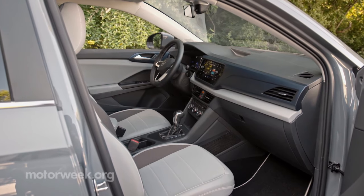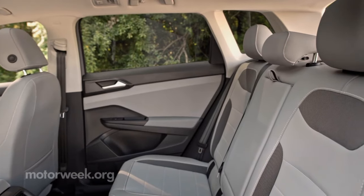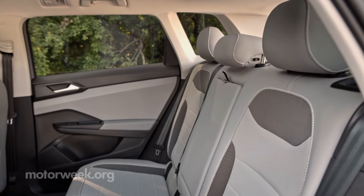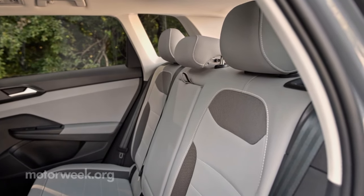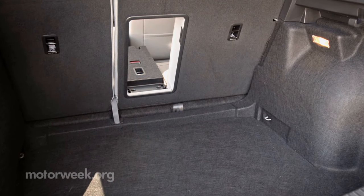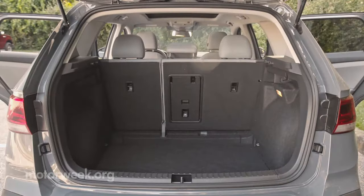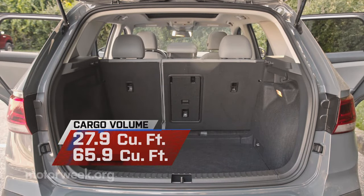And it really does feel roomy inside, one of our testers even describing rear seat legroom as enormous. That rear seat is not only split folding, but has a pass-through as well, so you can haul longer items like skis and still have seating for two adults.